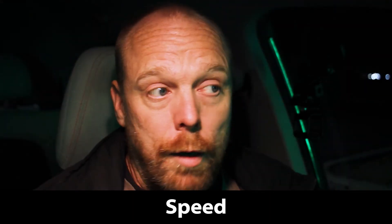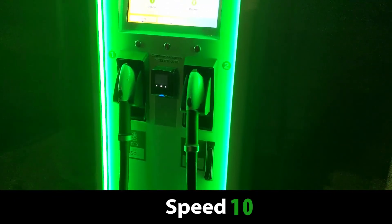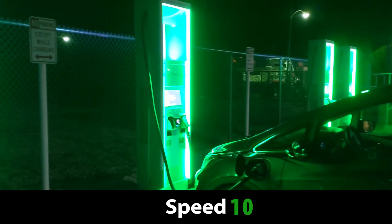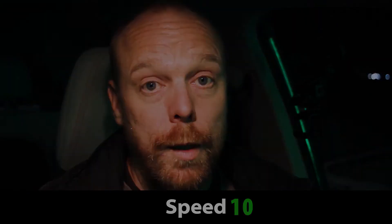For speed, anything with a 350 kilowatt charger is among the fastest chargers available. It's a 10 out of 10 for speed. I might update that rating in the future, but for now this is as fast as they come. So 10 out of 10 for speed.